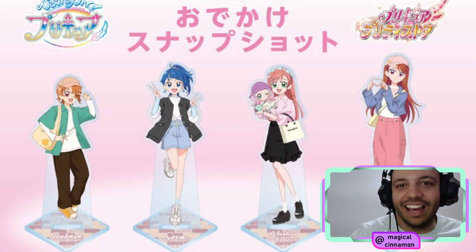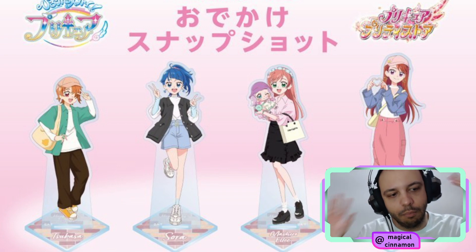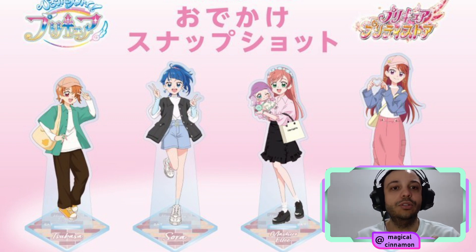Hello everyone, it's Leo and it's time to take another look at more merchandise from Hirogaru Sky PreCure. I am already getting desperate because I am trying to follow the Agaha collection and we already have more and more items getting announced. This is Odekake Snapshot, a new collection from the Pretty Store that is going to start being sold at the Pretty Stores in Japan on September 29th.